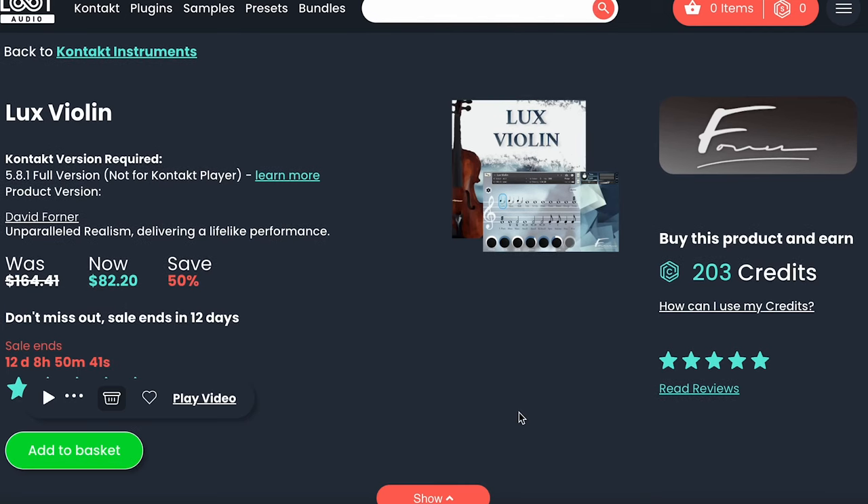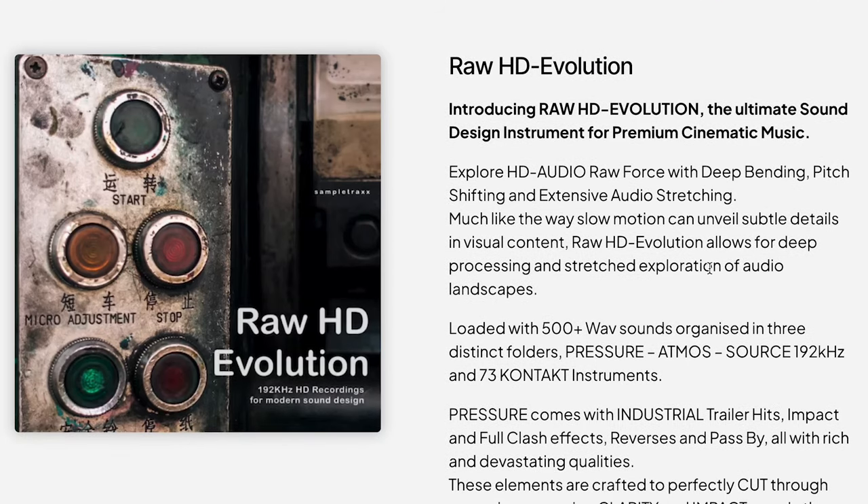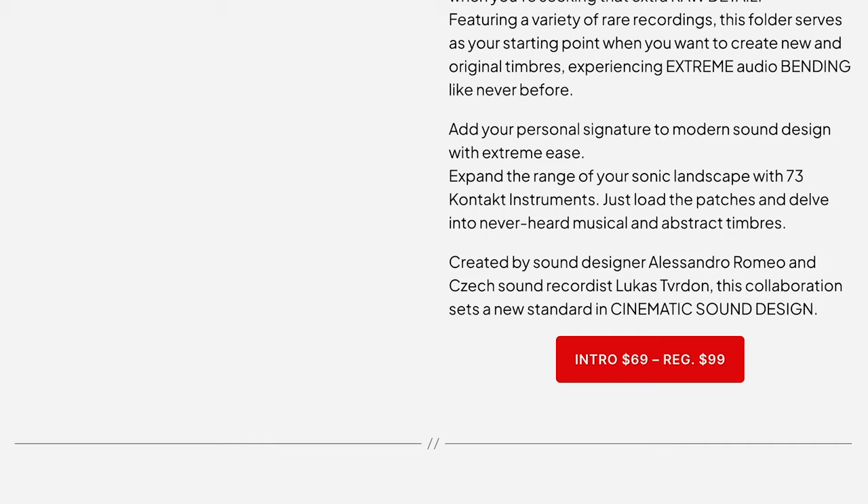David Forner has released Luxe Violin at a special intro price of $82, normally $164 — it does require the full version of Kontakt. Sample Trax has a new sample set called Raw HD Evolutions, normally $99, grab it now for $69.